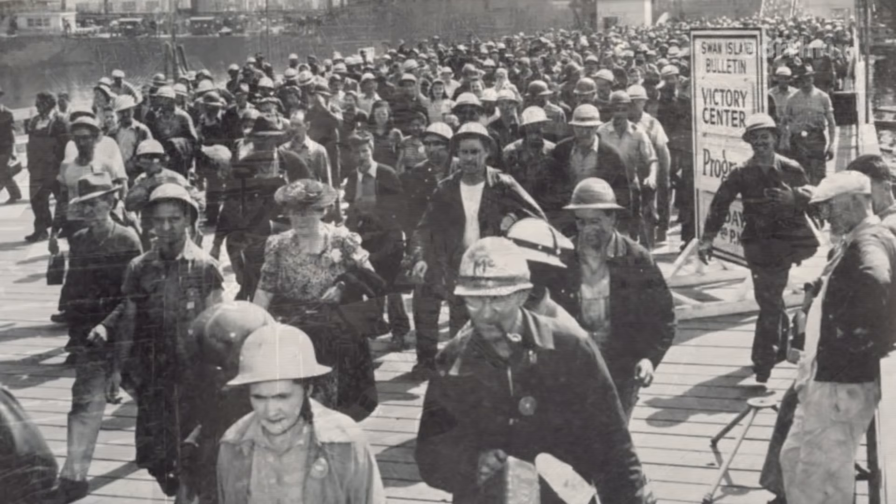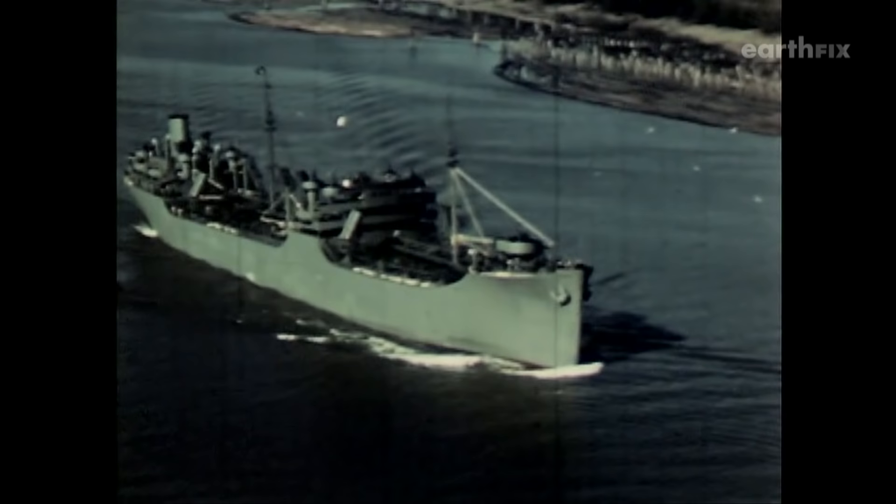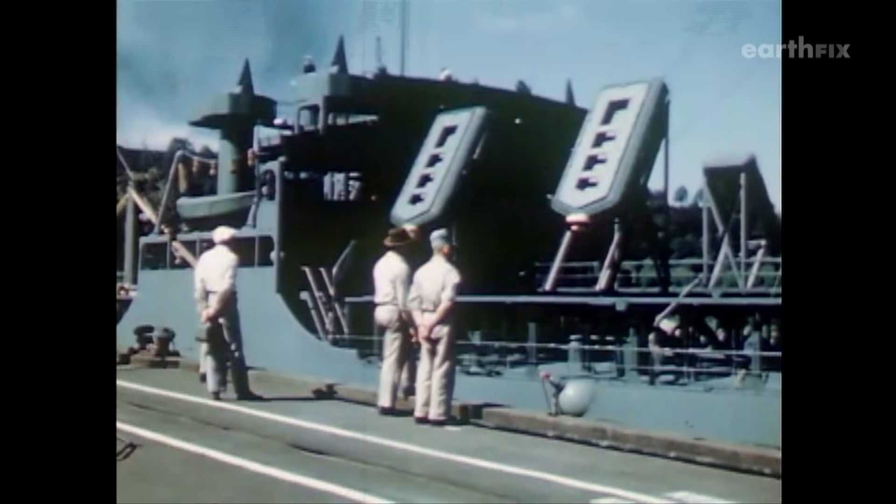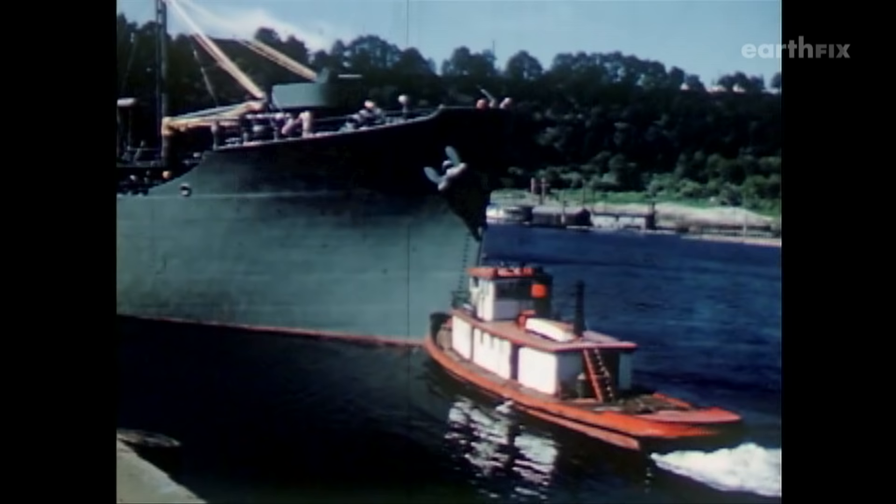During World War II, shipyards were the pride of Portland. At their peak, they were launching a new ship every four days. Some would boast they were building ships faster than Hitler could sink them. President Roosevelt told Americans these ships would bring liberty to Europe.